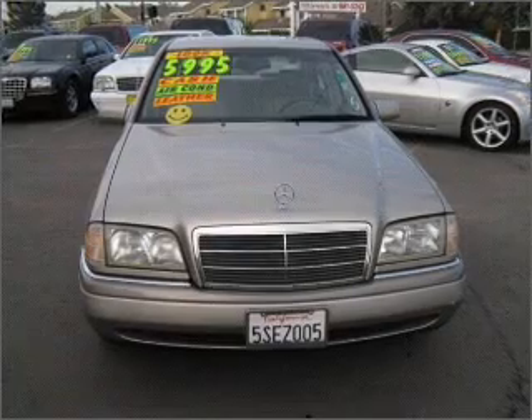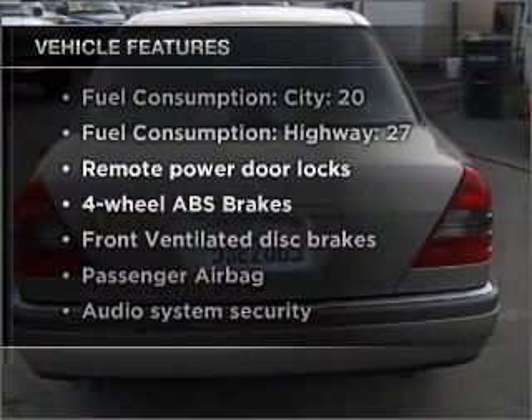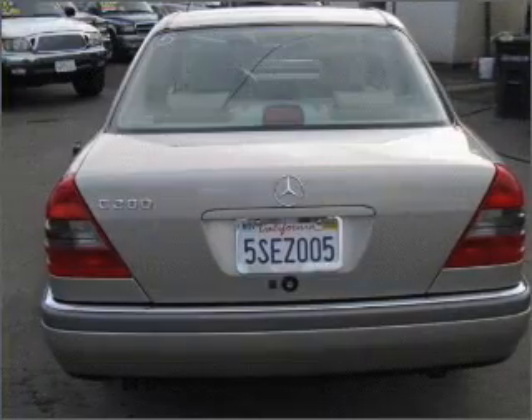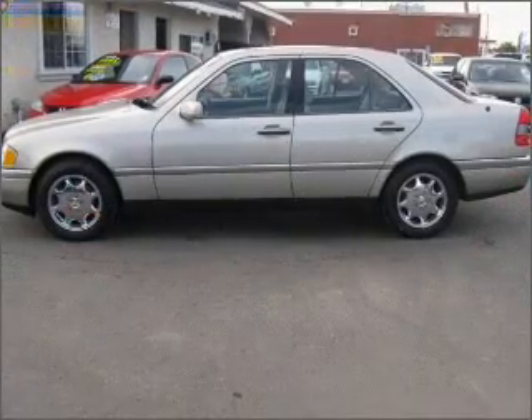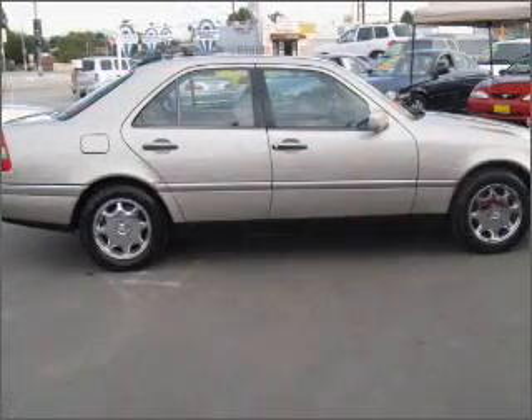Let the outside in with a built-in sunroof, plus enjoy these notable features included in this vehicle: air conditioning, power door locks, power windows, power steering, cruise control, power mirrors, and AM/FM stereo with a CD player.